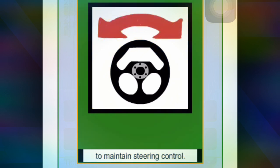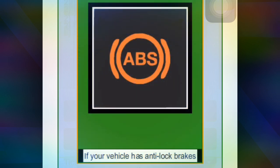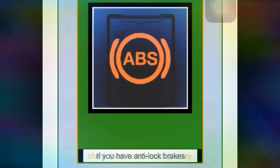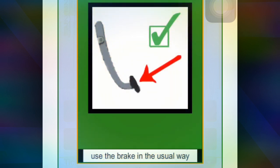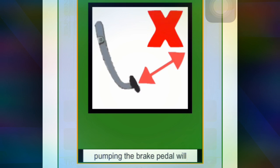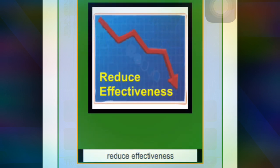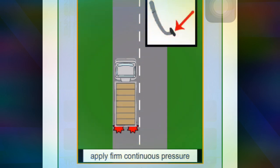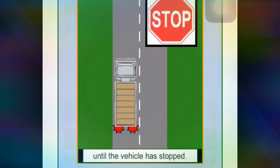Anti-lock brakes help you to maintain steering control. If your vehicle has anti-lock brakes, check them before each journey. Use the brakes in the usual way — pumping the brake pedal will reduce effectiveness. When braking in an emergency, apply firm continuous pressure until the vehicle has stopped.